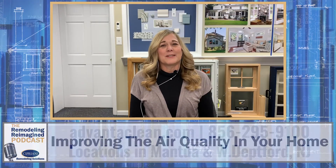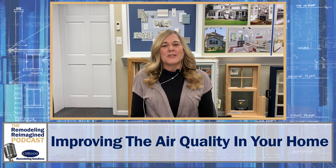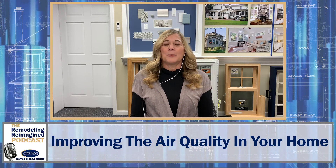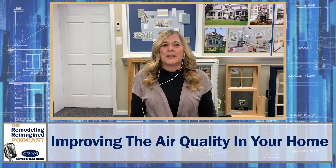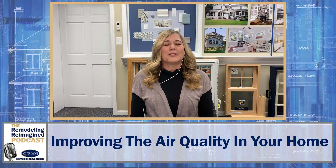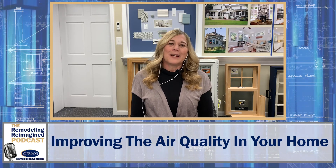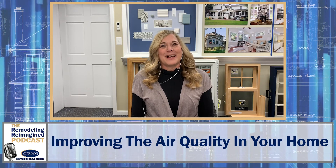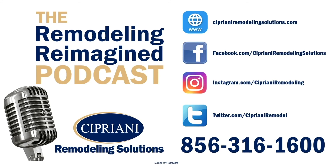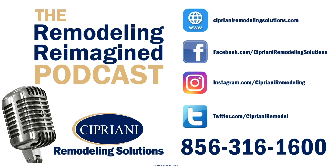I hope this podcast has helped you breathe a little bit easier and got some of your questions answered, and really start thinking about this winter — looking around your home, making sure that you don't see any signs of leaks or smells that you may have been putting off. All of these things really should be addressed. And also, if you're considering doing any type of remodel, that's the time to address these things with a qualified trade partner or contractor. If you have any questions or comments, please let us know here at Cipriani Remodeling Solutions. We will see you next time on Remodeling Reimagined. Thanks for tuning in, everyone. If you're looking to start a remodeling project, you can learn more about our design process at CiprianiRemodelingSolutions.com, and you can follow us on Facebook, Instagram, and Twitter.